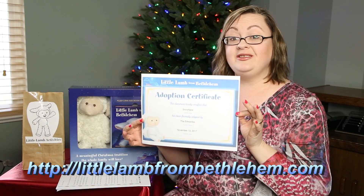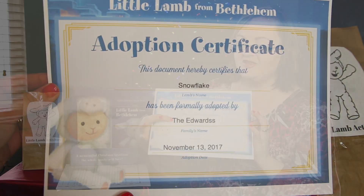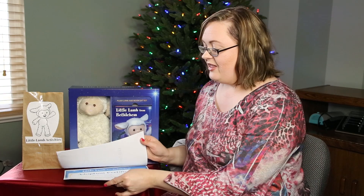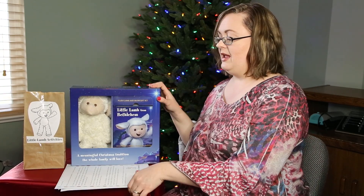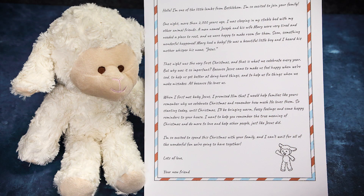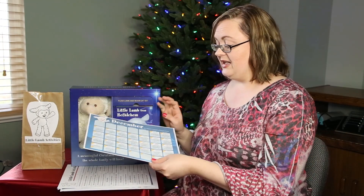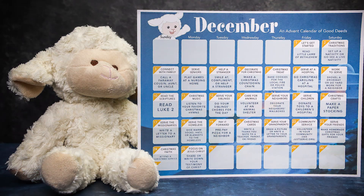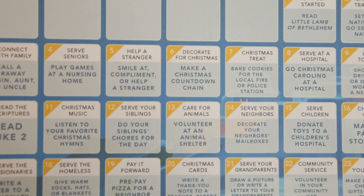The Little Lamb of Bethlehem has a website where you can name your little lamb and get an adoption sheet. We named ours Snowflake. There are also fun printables available, like an adorable letter from the little lamb — our little Snowflake sent us a letter that you can print out, put in an envelope, and give to your kids. You can also find multiple versions of an advent calendar with pre-filled daily ideas, like day one: read the Little Lamb of Bethlehem story.